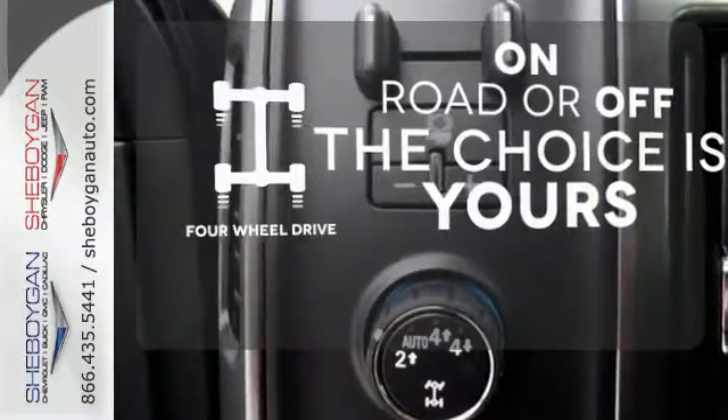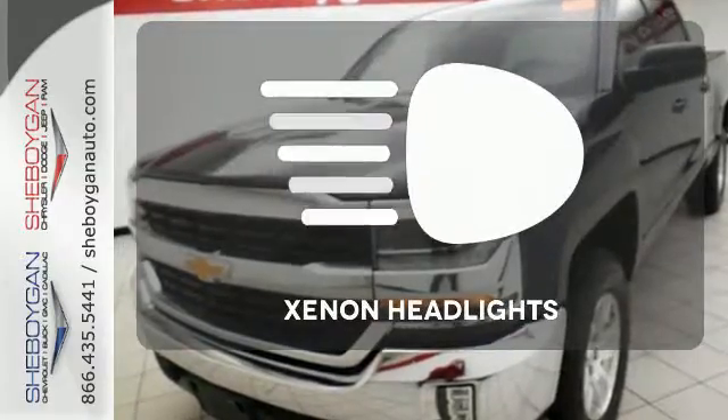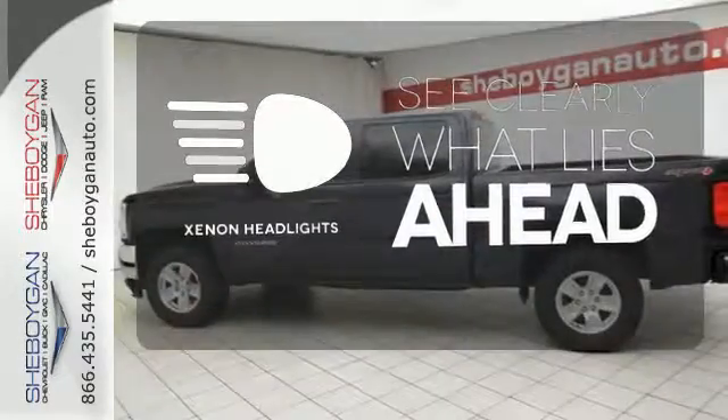Four-wheel drive provides extra traction when you need it. Ward off the chills with the heated seats. What lies ahead is much clearer thanks to Xenon headlights.